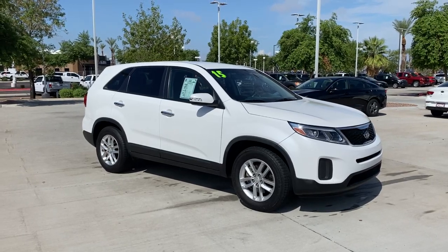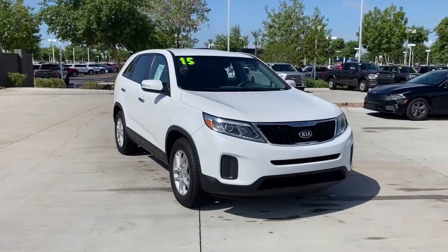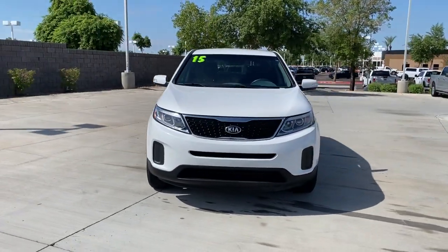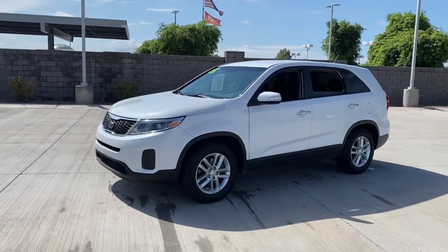Hop into the 2015 Kia Sorento. This vehicle is an outstanding buy with fewer than 70,000 miles on the odometer. Answer the call to adventure in this sleek Sorento.